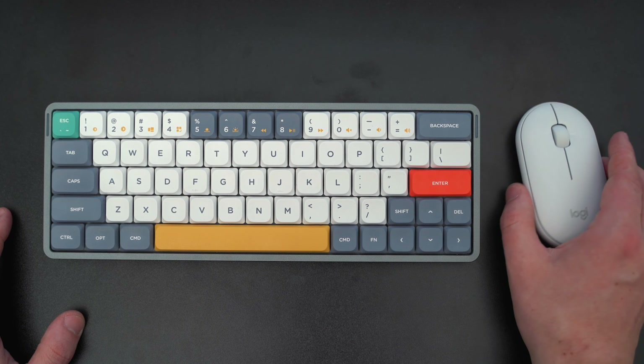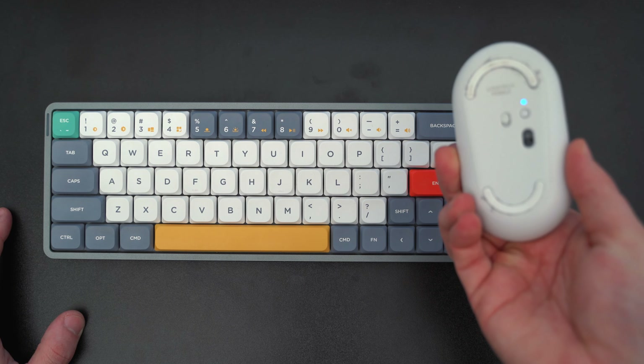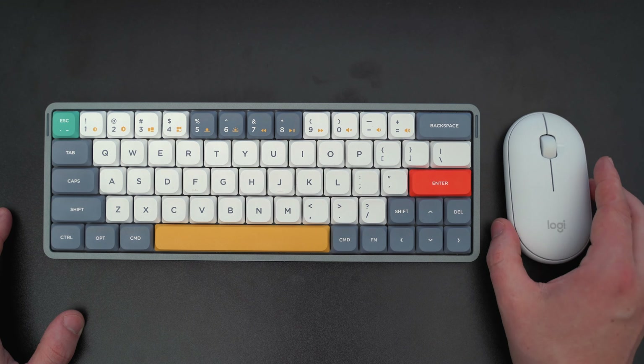My mouse is pretty lame — it's the Logitech Pebble. At work I actually have the Magic Trackpad 2, which is awesome, and I've thought about maybe getting one for home as well, but there's just something about a mouse. For now, the Pebble is working fine. I do have the Magic Mouse 1, but the battery life is so crappy and this Pebble lasts like forever.